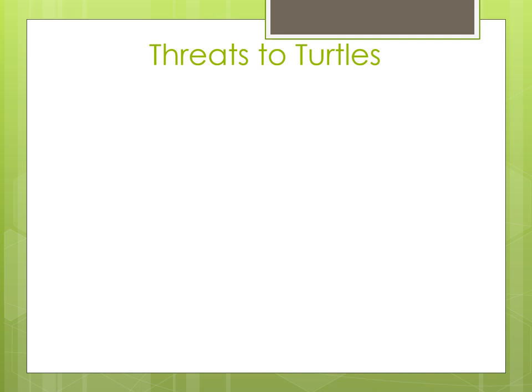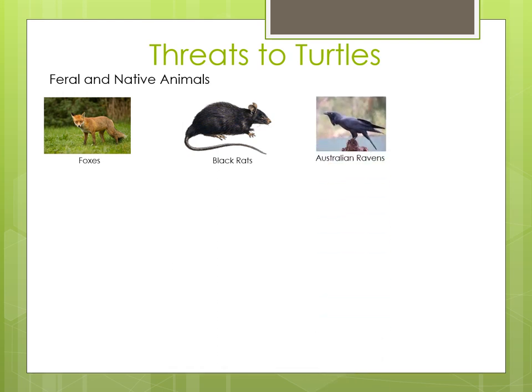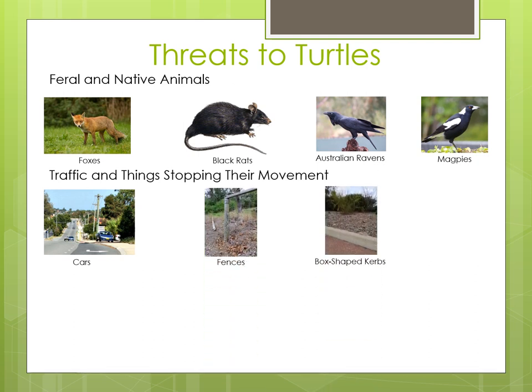In the water, turtles are at the top of the food chain so don't need to be worried about other animals wanting to eat them. Out of the water, however, the adults, babies and eggs are at risk of being eaten by feral and native animals, including foxes, dogs, black rats and birds such as ravens, ducks, cormorants and magpies. When moving around out of the water, turtles also have to watch out for road traffic. Adults and babies can be run over as they cross roads which are built too close to water bodies. Fences around wetlands and box-shaped curbs on the side of the road stop them from getting where they need to be.